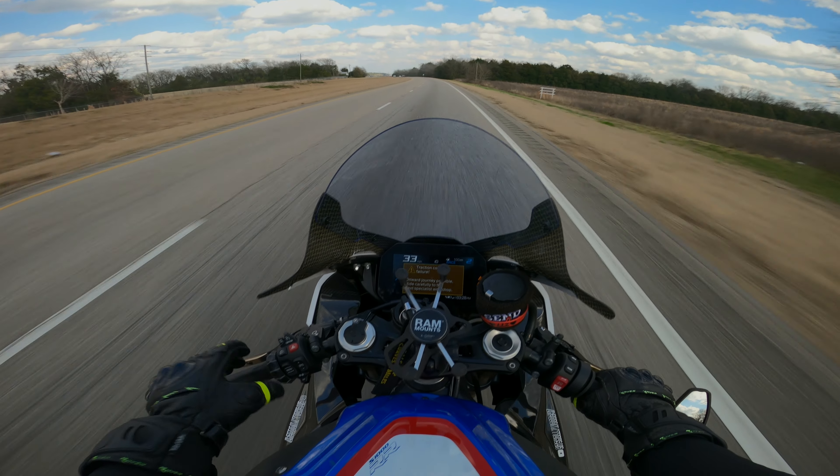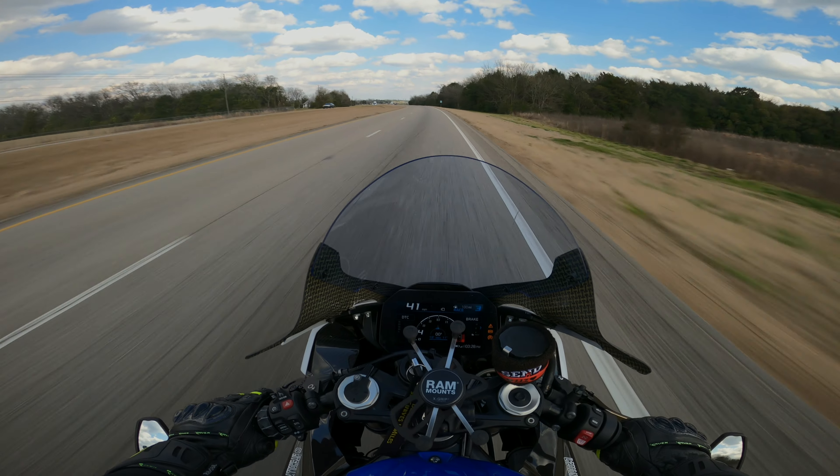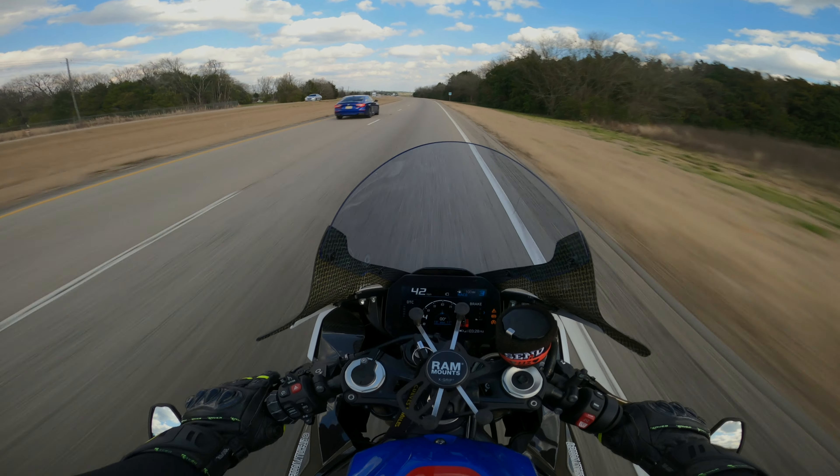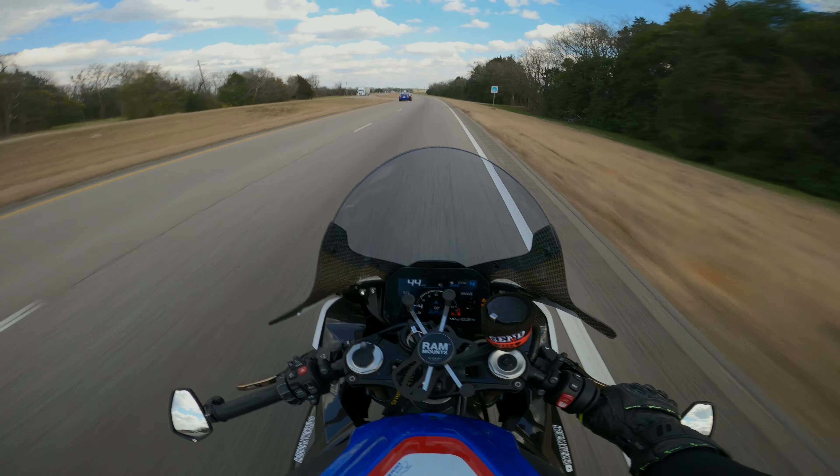Also, if anybody knows anything about this ABS traction control issue, comment down below. I took my front wheel off and damaged my wheel speed sensor — replaced it — and now I don't even have ABS at all. I haven't had the chance to take off my back tire and look at that back sensor either.